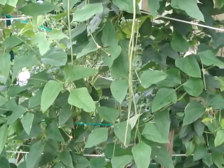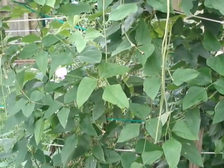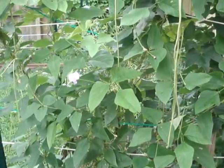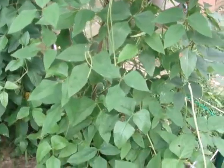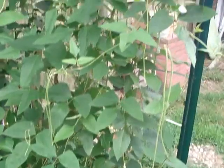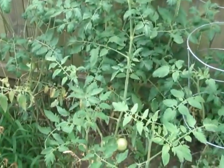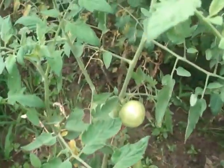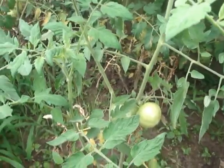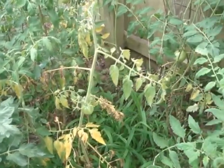Hi everyone, today I'm going to show you guys my long beans. These are my tomatoes, I got a few tomatoes. My tomatoes are not really doing good here.